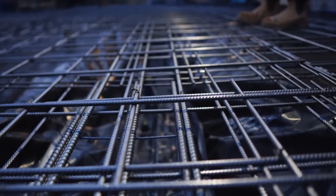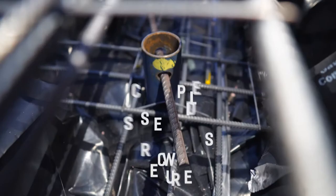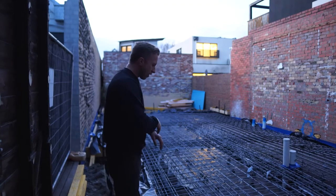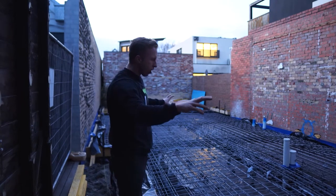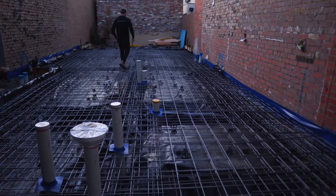The steel reinforcement has gone in. We've got trench mesh going through the bottom, bars coming through the screw piles to make sure everything's tied together, and then two sheets of mesh over the top. In the corners we've got a few bars going through to really strengthen it up.